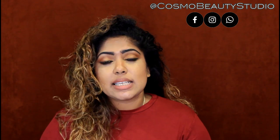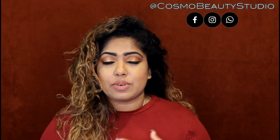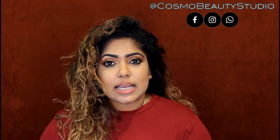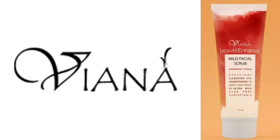We will use exfoliation. If you have pigmented scars on your skin, you can use a daily scrub — a moderated or mild scrub to gently treat your skin.